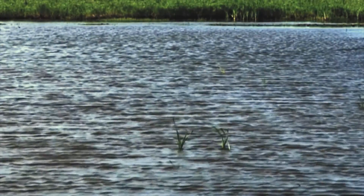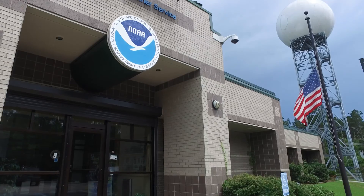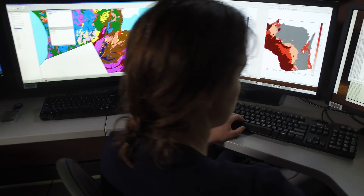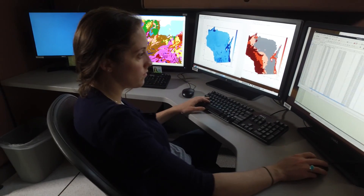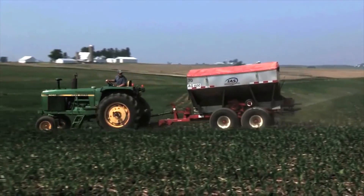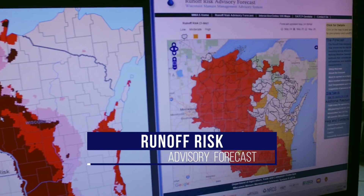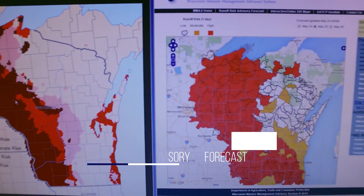To reduce nutrient runoff, a multi-agency effort brought together the National Weather Service, universities, and other state and federal agencies. Together, they developed a tool tailored to the needs of farmers and nutrient applicators. The Runoff Risk Advisory Forecast provides much more than just a weather outlook.